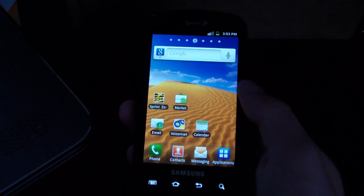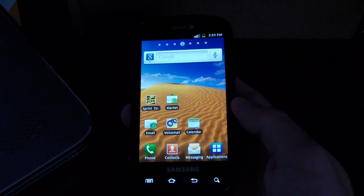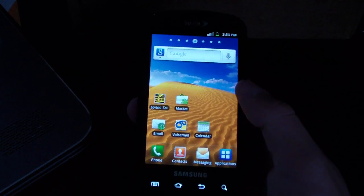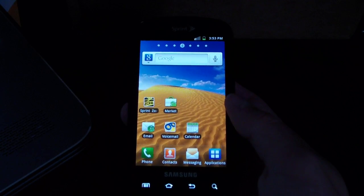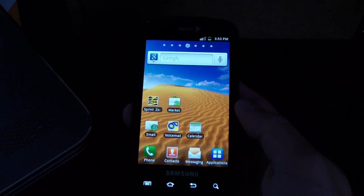Definitely check it out if you have a Samsung Epic. I have a video showing how to update from stock and if you're rooted — click the link in the description. There will also be links to follow me on Facebook, Twitter, and my blog. Be sure to subscribe for future videos, and I hope you guys liked the video. Thanks for watching.